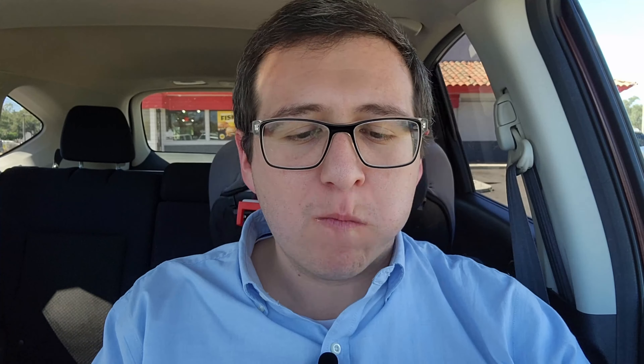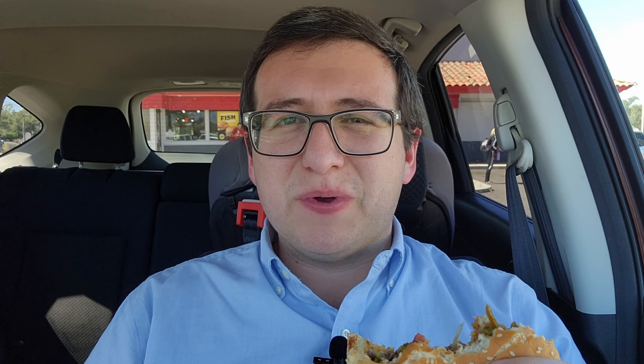Alright, it's that time. If you want to see me attack more food, hit the subscribe button. It's time to go in for the attack. There is a cross-section. Feeling some spice, feeling some heat right now. On the heat meter, I'm going to give this one about a 5 out of 10. I'm feeling it. Most of the heat is coming from those jalapenos. Pepper jack cheese — I don't think it's giving off much heat. If anything, it's very, very subtle. But the jalapenos is where the heat is at, of course.